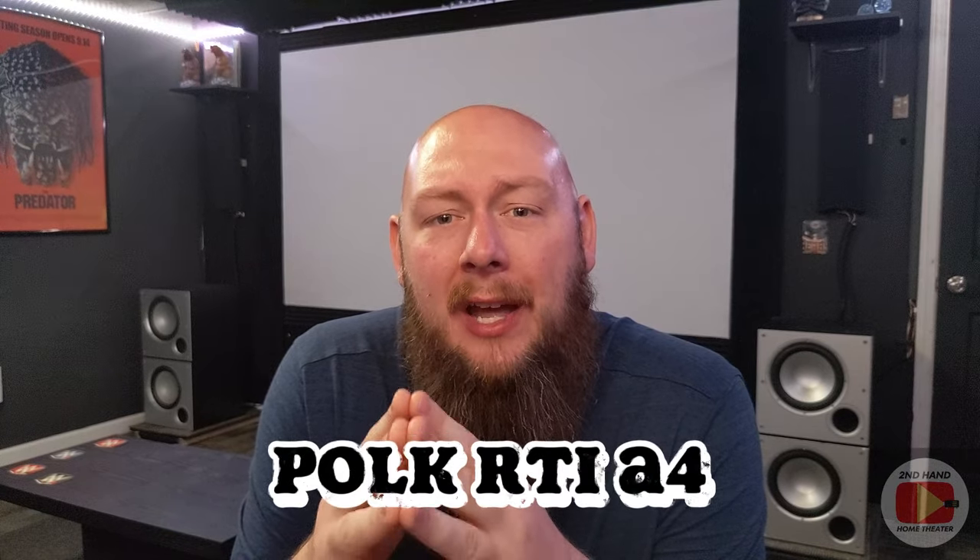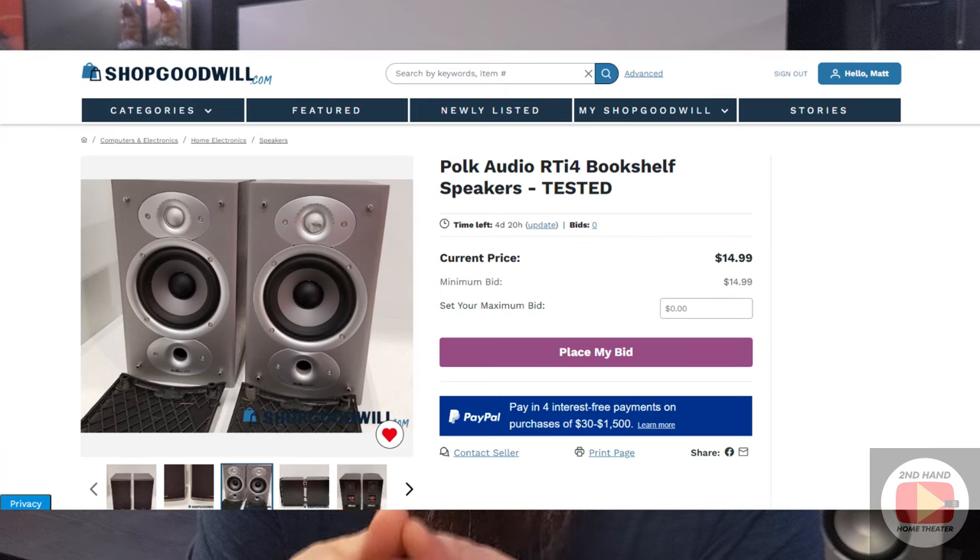Next, we're moving on to your left and right main speakers. There are a lot of options between eBay and ShopGoodwill, but for the best bang for your buck under $800, I'm looking at a pair of Polk RTI A4 speakers on ShopGoodwill. These are going to be above your entry-level speakers at this price point. You can get them all in for about $60 to $75. They're not the greatest in the world, but they'll give you good quality left and right main speakers in this setup.